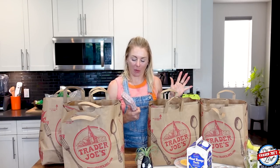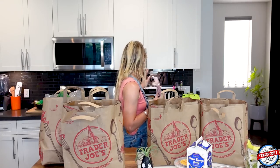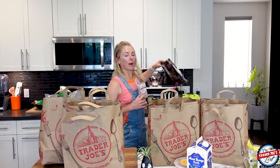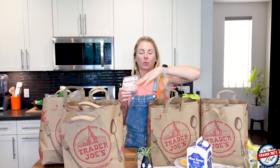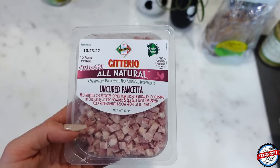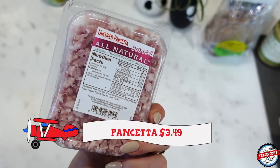I was hungry so I'm like, I'm going to make pizza as soon as I get home, but I'm going to film first. I got these pizza crusts — I didn't buy them in this haul — but I'm going to use them with the new artichoke spread sauce, and then put the uncured pancetta on it and some freshly grated mozzarella cheese.